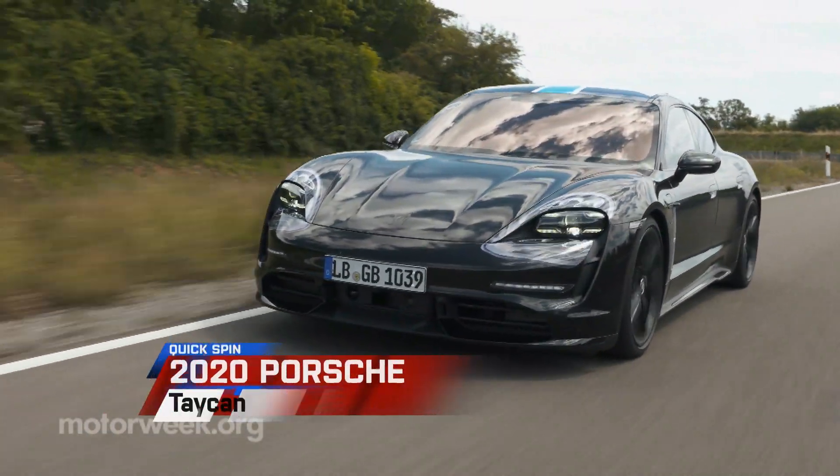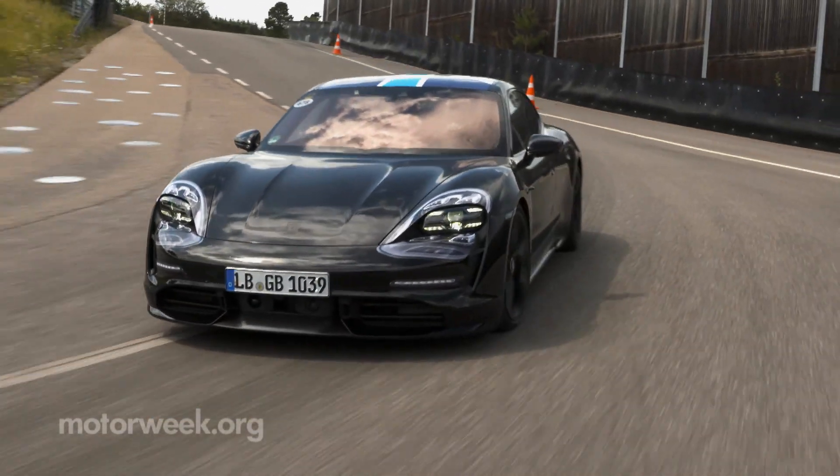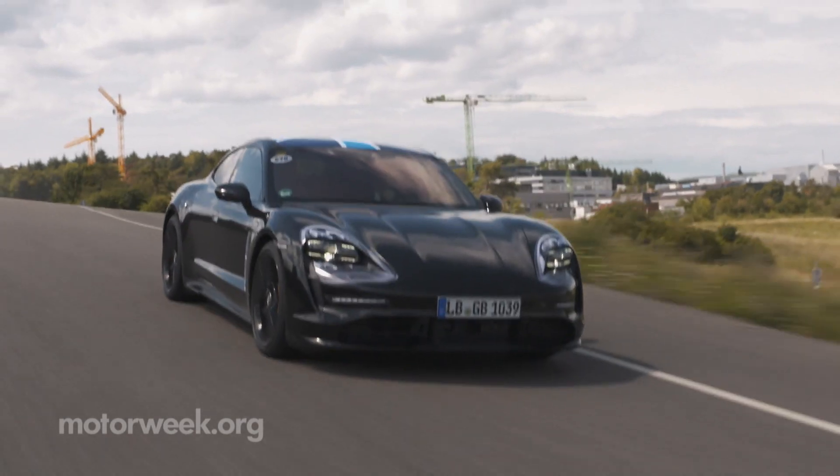We got a chance to go behind the scenes at a research and development facility in Germany to drive the all-new all-electric 2020 Porsche Taycan. This is a late-stage prototype, so there's still some camouflage inside and out.